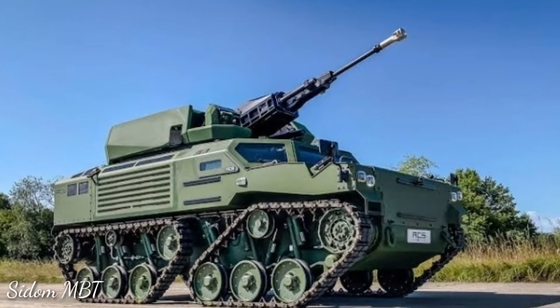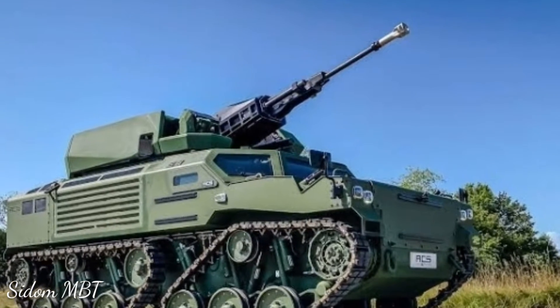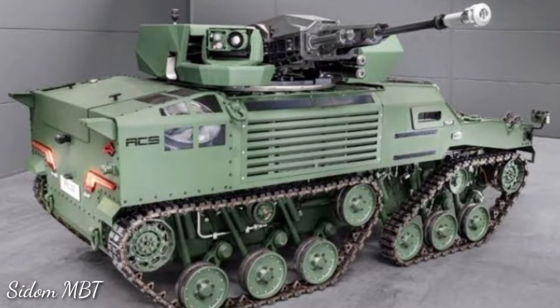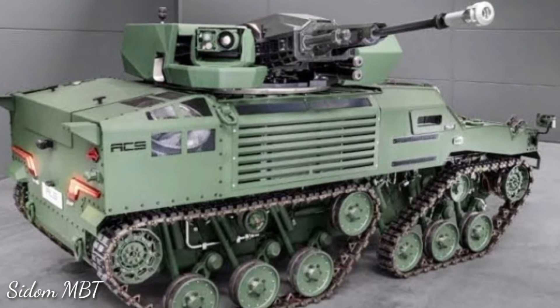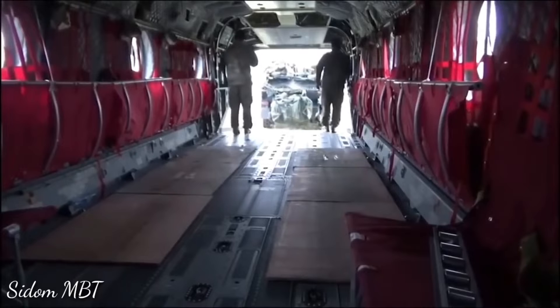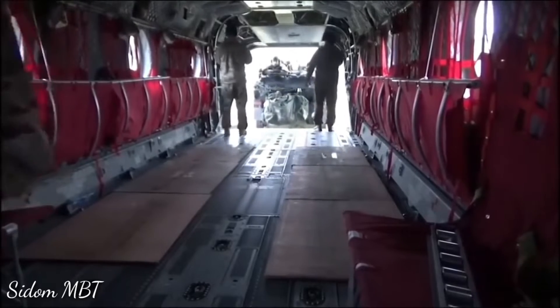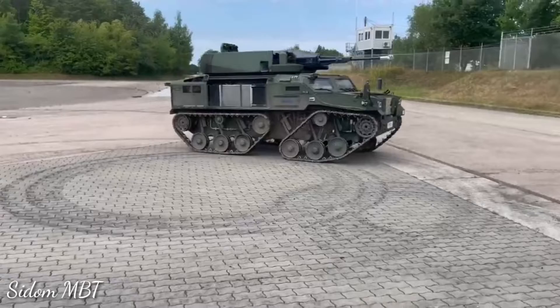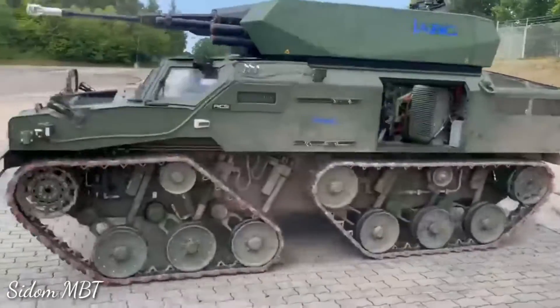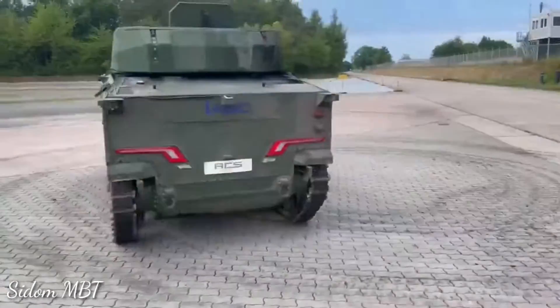It was jointly developed by ACS, FFG, and Valhalla Turrets. This vehicle was designed to support German airborne troops. It fits inside the CH-53 military helicopter, and can also be carried by the CH-53 under slung. Germany is the only country to use such light airmobile armored vehicles.